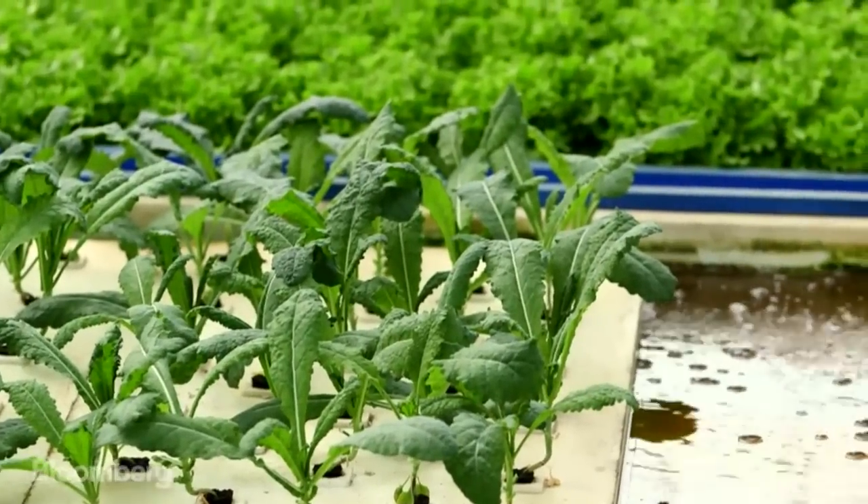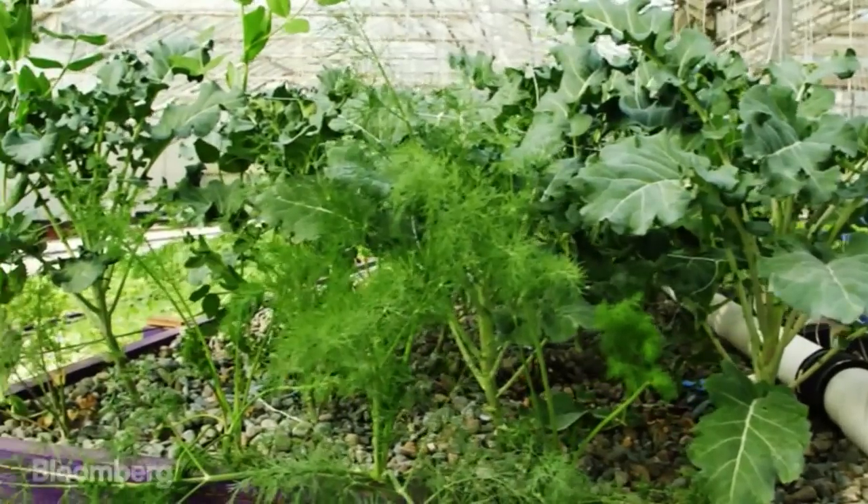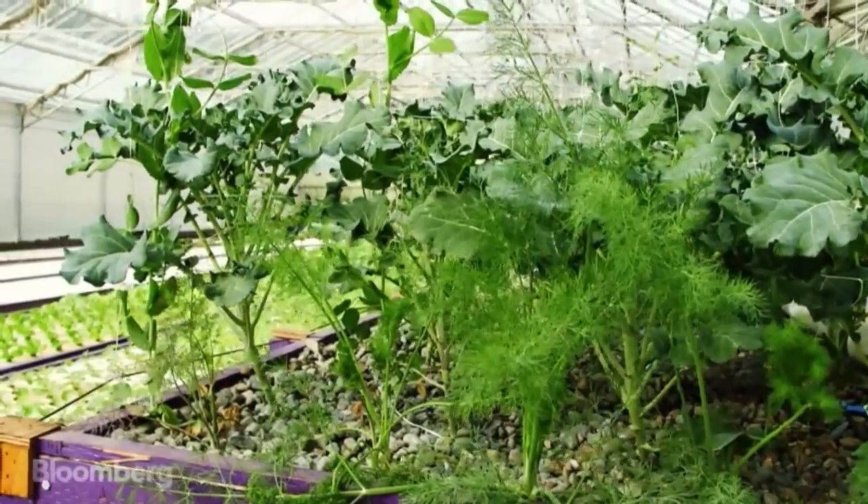I honestly believe this is the evolution of farming — that aquaponics, because of its ability to grow faster, more densely with fewer resources, will be the methodology of growing in the future.